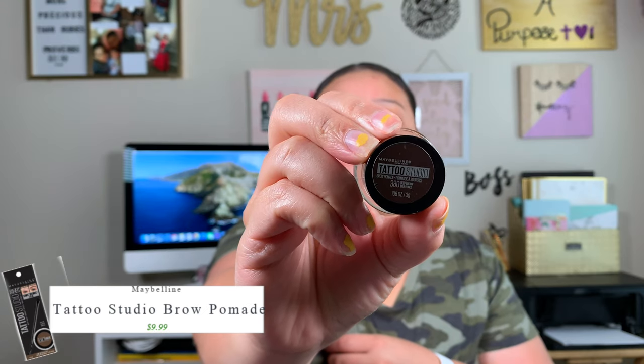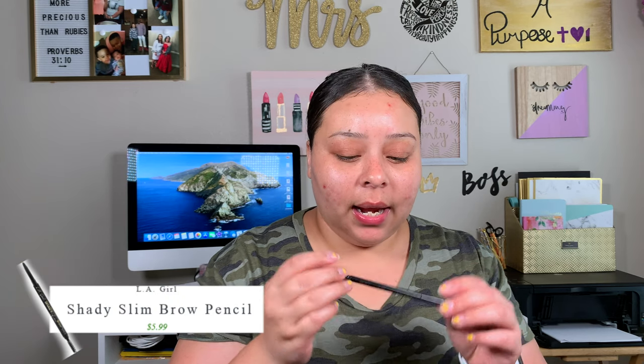The first product Raquel mentioned as her favorite is the Maybelline Tattoo Studio Brow Pomade. I picked mine up in the shade Deep Brown, and it came with a little brush that we'll use today. The first thing I like to do is outline my brows and then fill them in, so I'm going to go ahead and do that using my LA Girl Shady Slim Brow Pencil in the shade Blackest Brown.